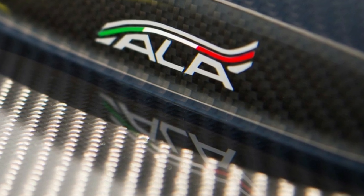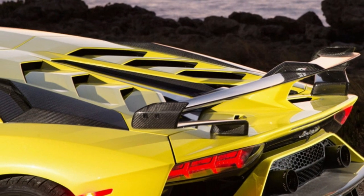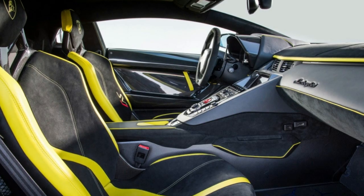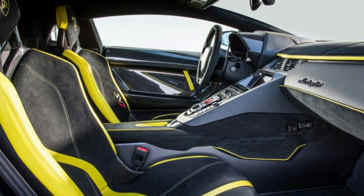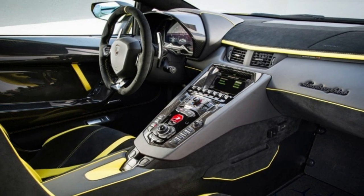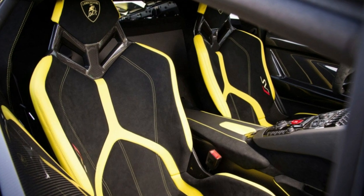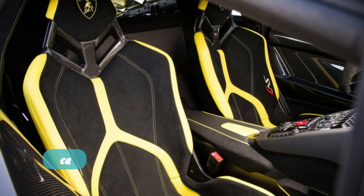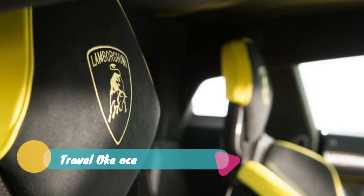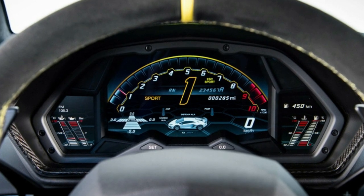Regini and friends have concluded that the obvious formula of shedding weight while adding power can only take you so far. That's what they did with the SV, and it's only middling. Hence the SVJ gets every new trick the company has engineered as of late, including aero vectoring, rear-wheel steer, and all-wheel drive. And it's already netted results: the SVJ snatched the production car Nürburgring record from the Porsche 911 GT2 RS with a time of 6:44.97.